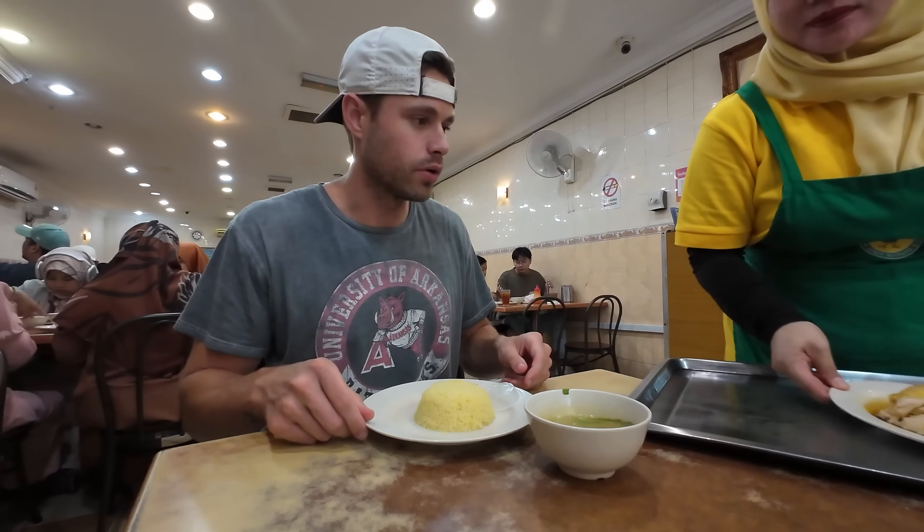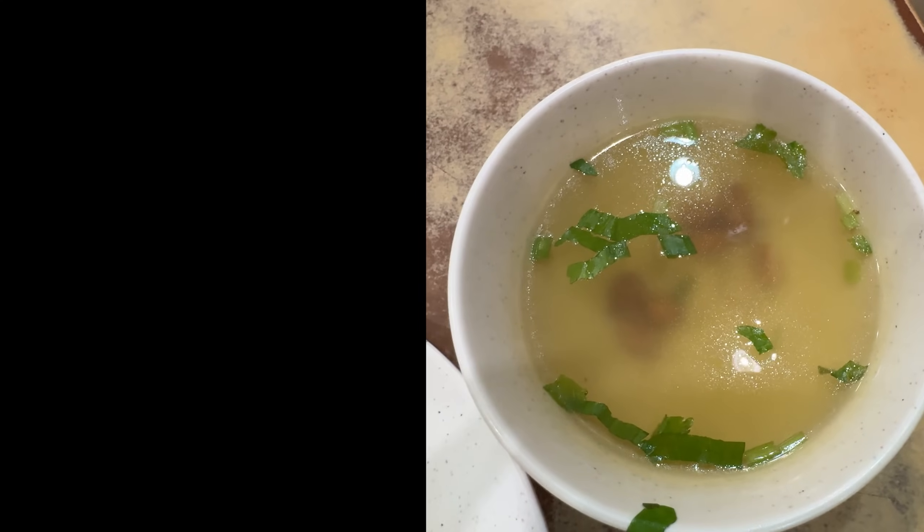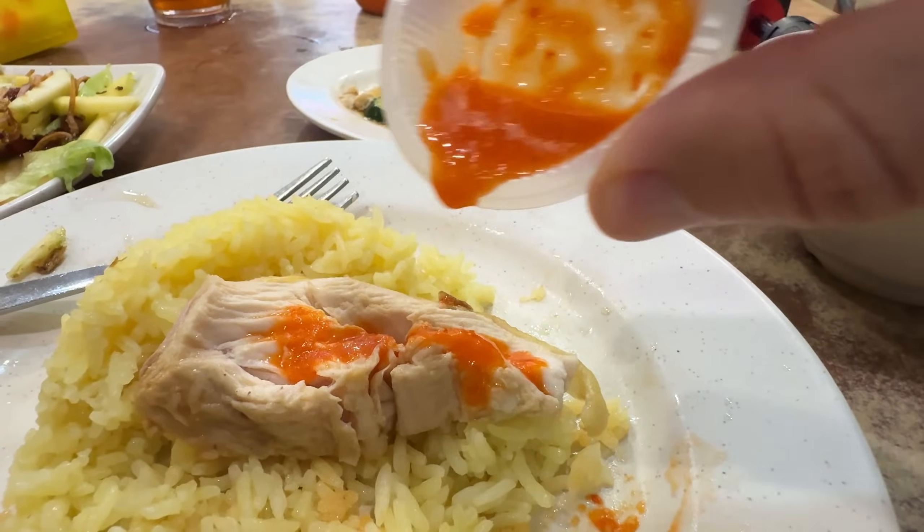If I was going to get hit in the face, that's how I'd want to get hit in the face - with a plate of Hainanese chicken and rice. Wow, this looks good. Life is much more beautiful when you have a table full of food.